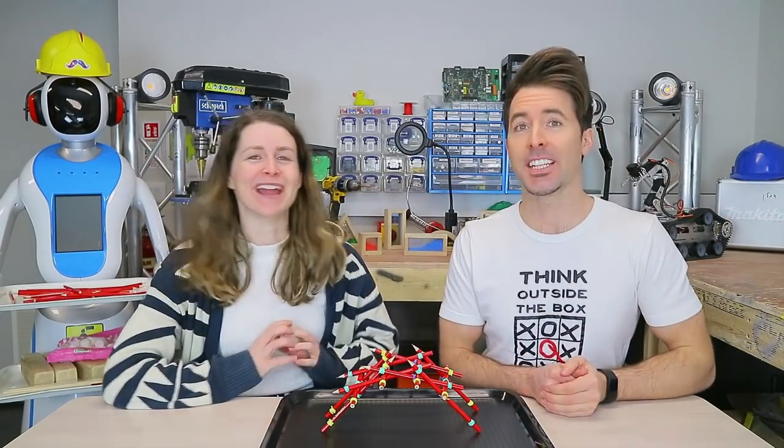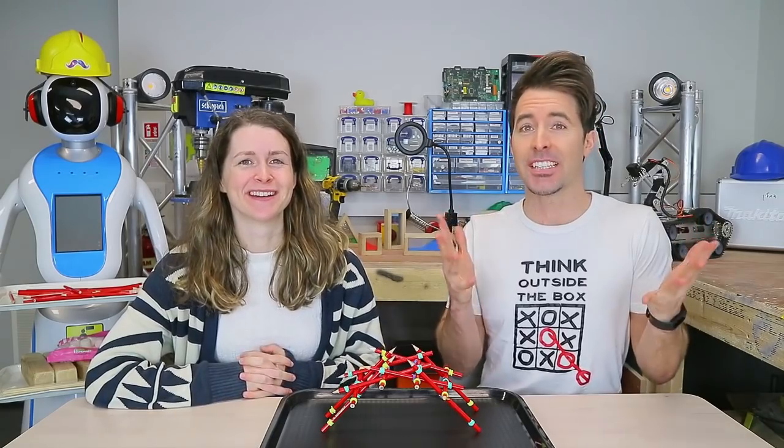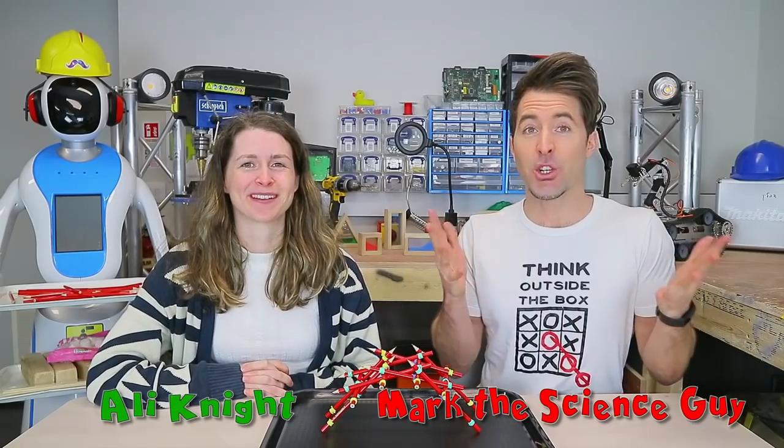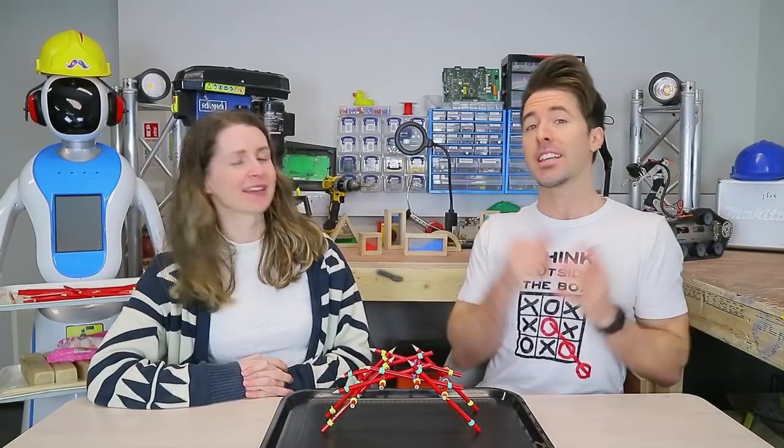What's up everyone! Happy Engineers Week! One of our favourite weeks here at Explorium, and we're so excited to bring you on a bridge building adventure with me, Mark the Science Guy, and me, Ali Knight. Thank you all for joining us, and a big thank you to the Engineers Ireland team for making all of this possible and beaming us in virtually to you this year.